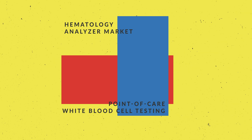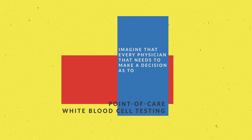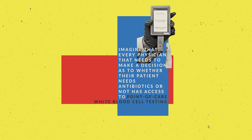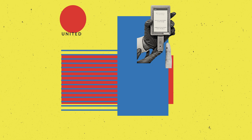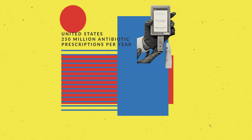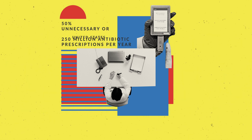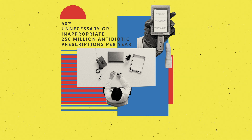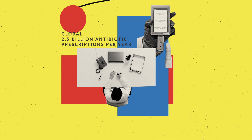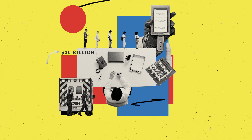For example, consider antibiotic stewardship. Imagine every physician who needs to decide whether their patient needs antibiotics has access to a point-of-care, low-cost white blood cell analyzer. In the U.S. alone, 250 million antibiotic prescriptions are made per year, and according to the CDC, up to 50 percent are either unnecessary or inappropriate. Globally, at least 2.5 billion antibiotic prescriptions are made per year, which can potentially translate to a market size of at least 30 billion dollars.